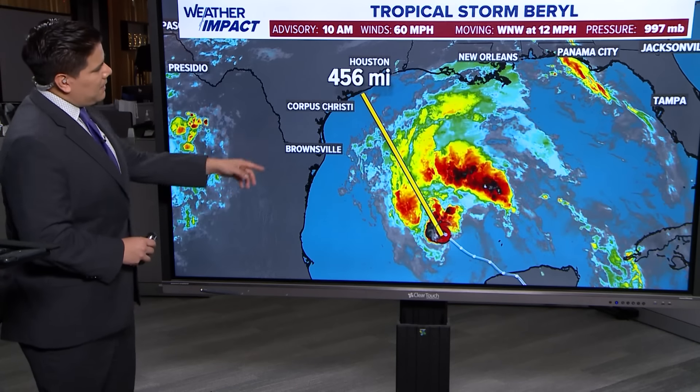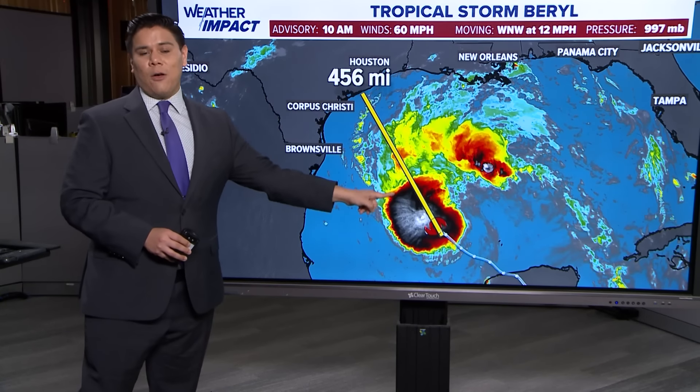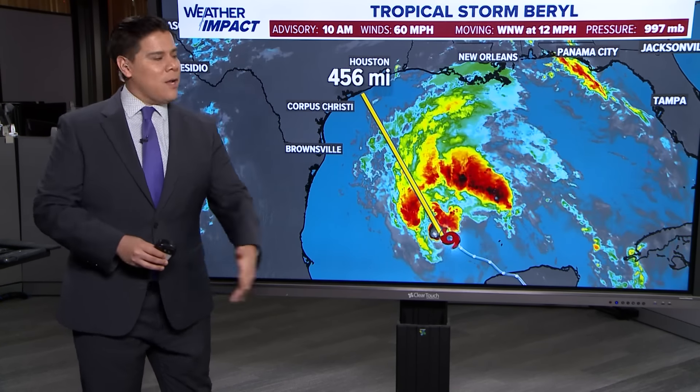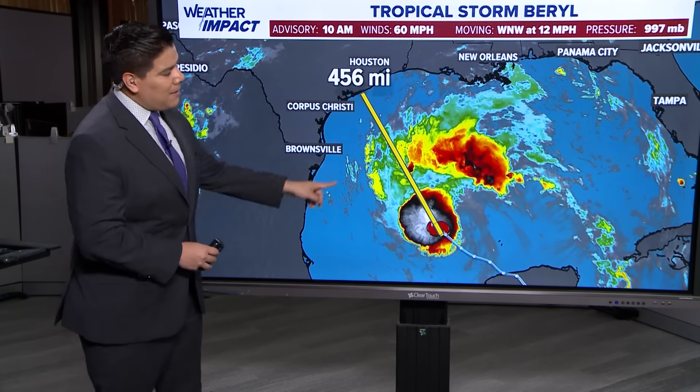It is approximately 456 miles away from the Texas coast, so there's still a lot of Gulf of Mexico to track over before it makes landfall. In that time period, we could see strengthening back into hurricane status just prior to landfall.